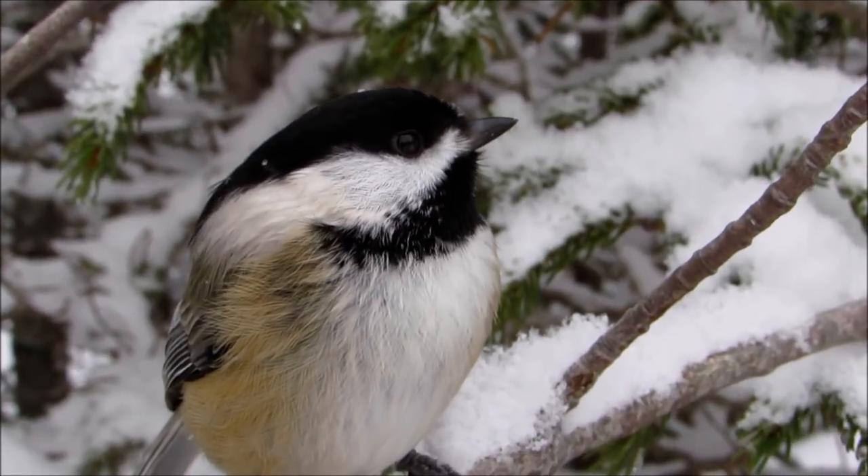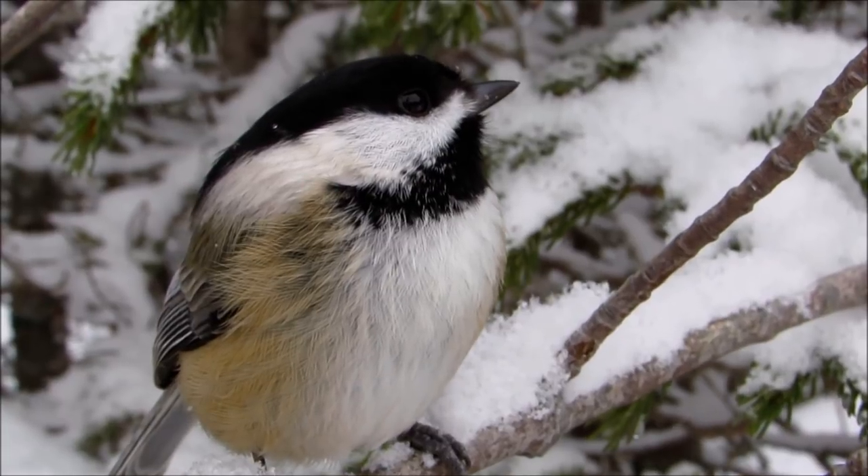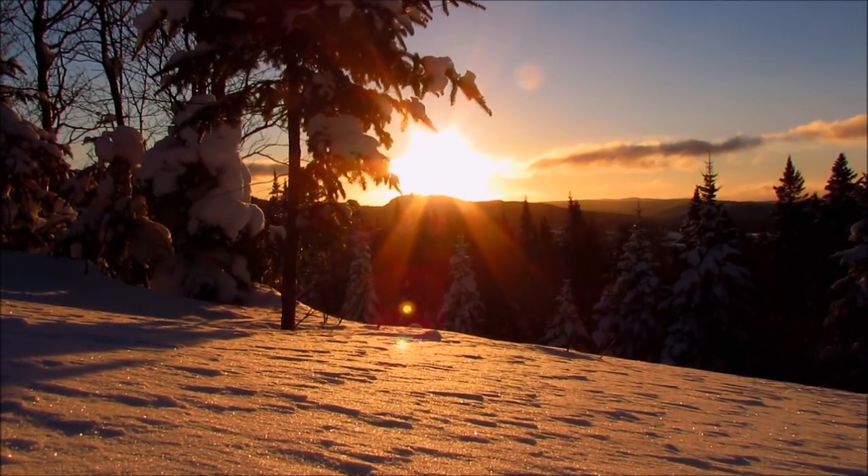Number one: nocturnal hypothermia. Chickadees at high elevations and latitudes experience really short days during most of the winter season, thus their ability to gather food is limited.